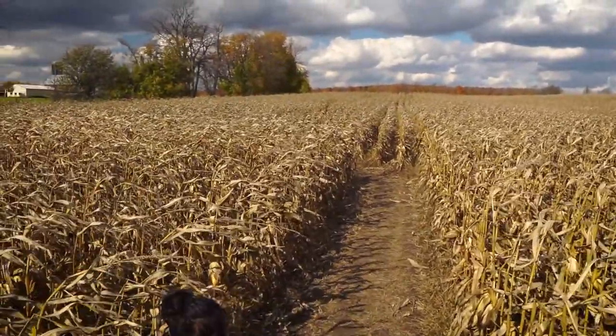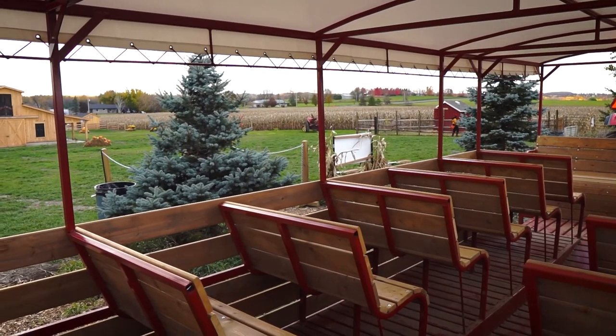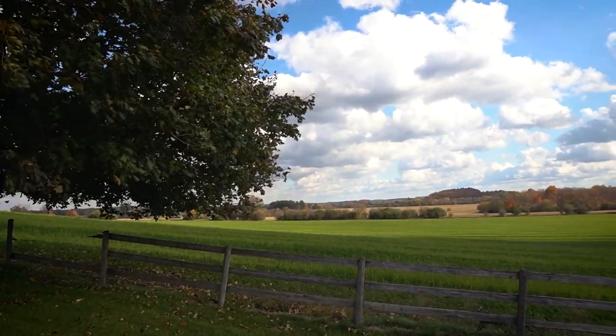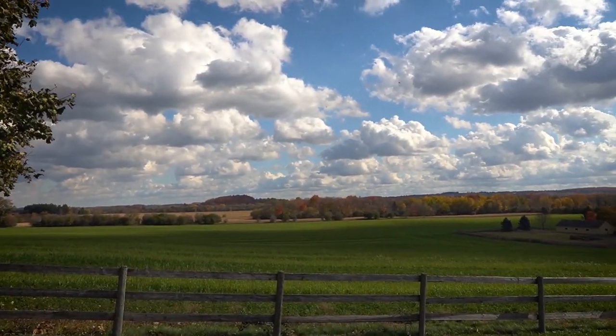Inside the maze you can get lost and explore the place. You also have a wagon ride around the farm. It's a pretty nice place with a lot of nice landscapes on the way - great spots to stop and take pictures. The fall colors are beautiful on the way to the farm.